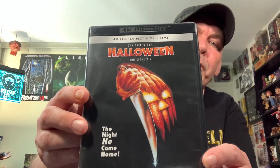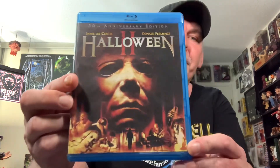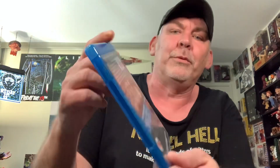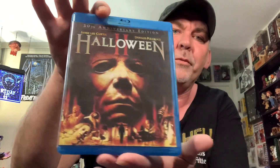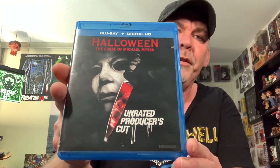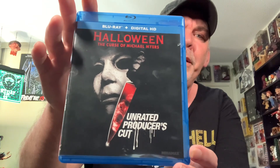Next up, you have the Lionsgate 4K of the original Halloween. I also picked up Halloween 2, 30th Anniversary Edition, just because it had the Terror in the Isles feature. I did pick up the Terror in the Isles Blu-ray as well, but I needed this one just because of that special feature. So that is the Universal 30th Anniversary of Halloween 2. I also picked up The Curse of Michael Myers Unrated Producer's Cut — even though it's featured in the box sets, I just wanted it in its own little Blu-ray case. Thought the case was cool.